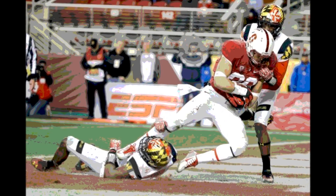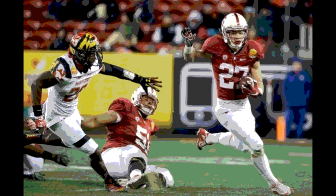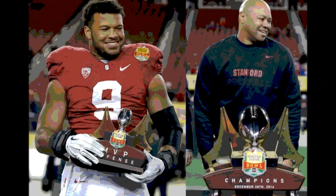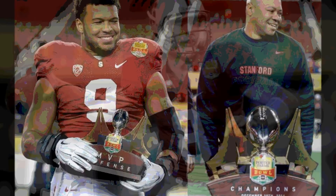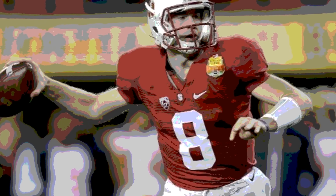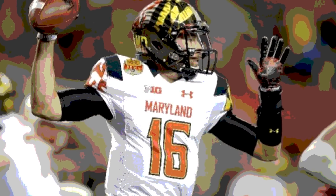The Terps took over on their own 6 after the kickoff with about 8 minutes left in the first quarter. After 9 plays, they punted from their own 41. Stanford took over after the punt but went 3 and out, as Kevin Hogan was sacked by Andre Monroe for a 5-yard loss. Stanford punted from the 17.